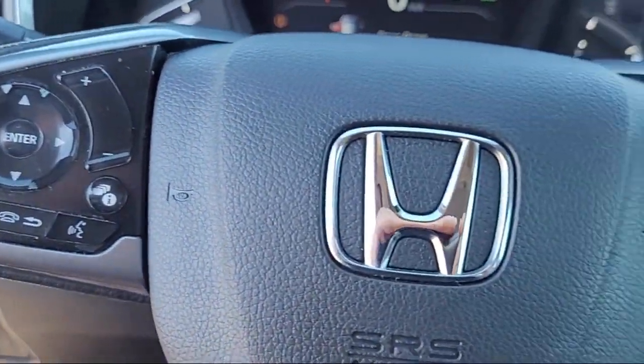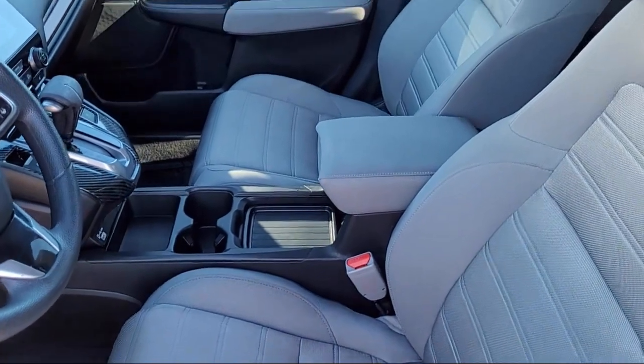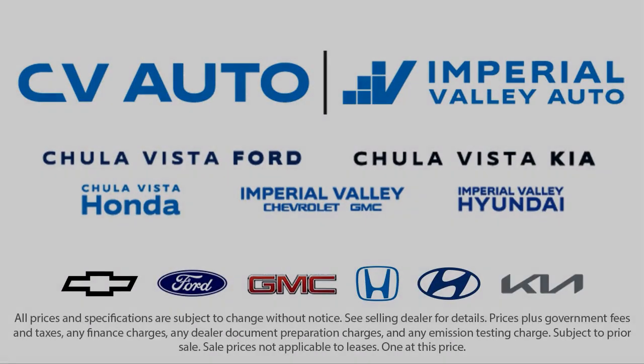Here at Imperial Valley Honda, your car buying experience is our top priority. As a family-owned dealership, we're committed to providing you with exceptional service. We take pride in our fully bilingual staff, ensuring that every customer feels comfortable and understood.